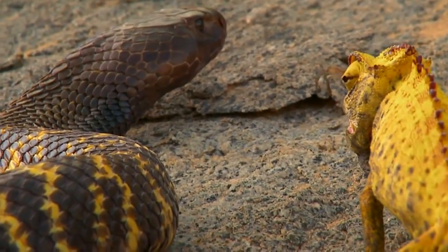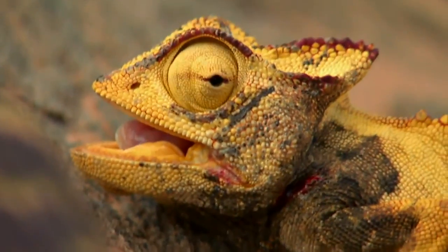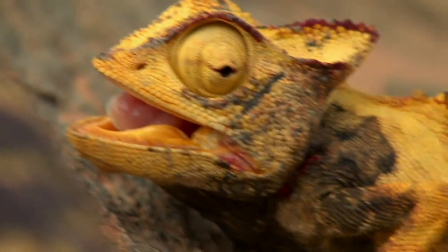As the venom spreads, skin cells die one by one. The chameleon changes color one last time.